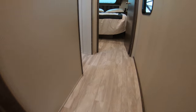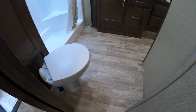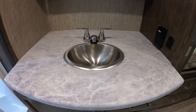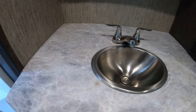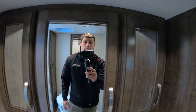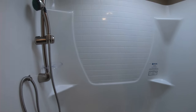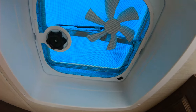We'll head up to the bathroom area. Nice big bathroom with a sink and plenty of space to put your bathroom utilities on each side. Awesome shower with a seat, skylight up above, and electric fan built in.